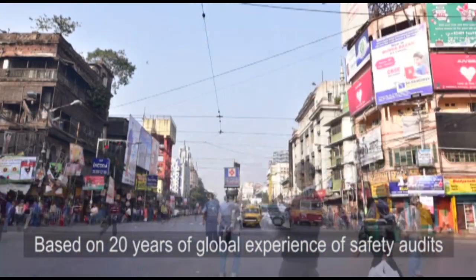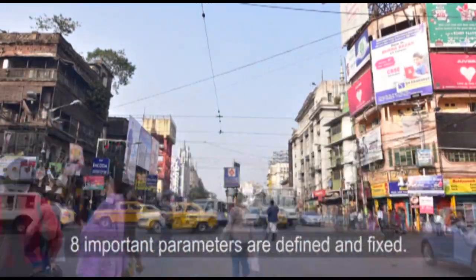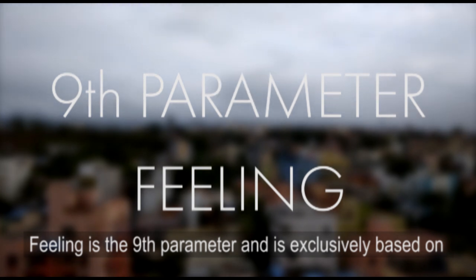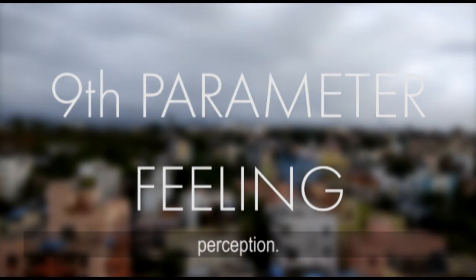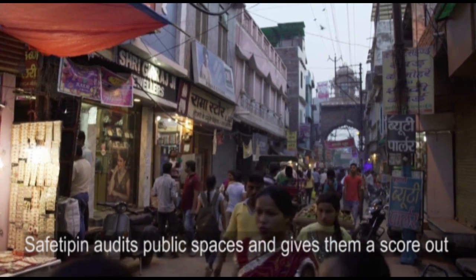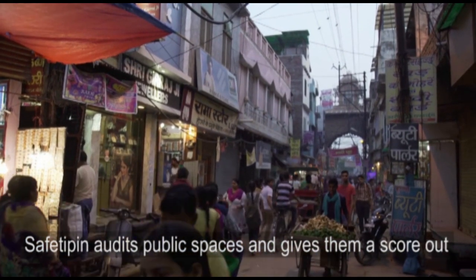Based on 20 years of global experience of safety audits, eight important parameters are defined and fixed. Feeling is the ninth parameter and is exclusively based on perception. Using both social and physical infrastructure parameters, SafetyPIN audits public spaces and gives them a score out of 10.